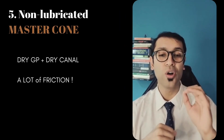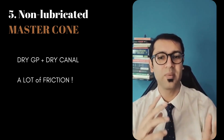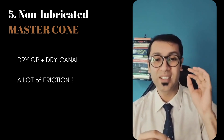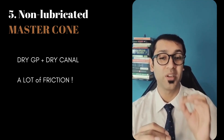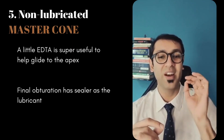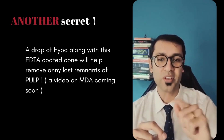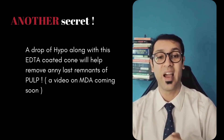Number five: the non-lubricated master cone. So far, all the things we've discussed were flaws in BMP as well as the files. But think about this — after you have cleaned and shaped and used a paper point to dry the canal, you're using a dry GP inside a dry canal, and that generates way too much friction. What you want to do is coat that master cone with a small amount of EDTA so that it is lubricated and can comfortably go to the apex. As a bonus tip, introduce one drop of hypochlorite along with this process so that you have that last little bit of effervescence to perform effective cleaning and shaping.